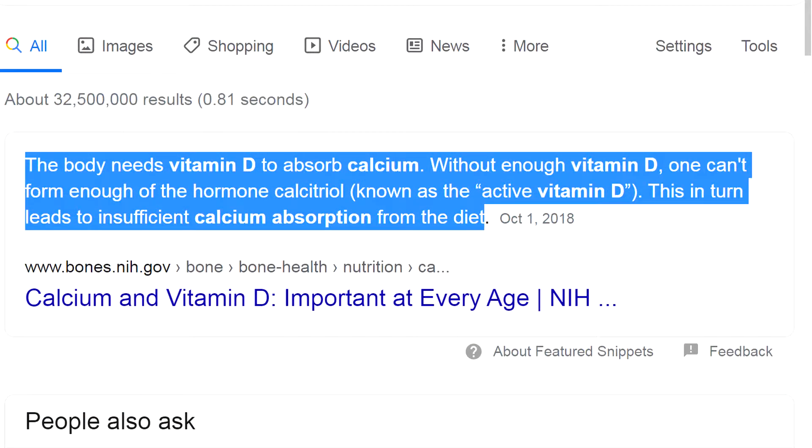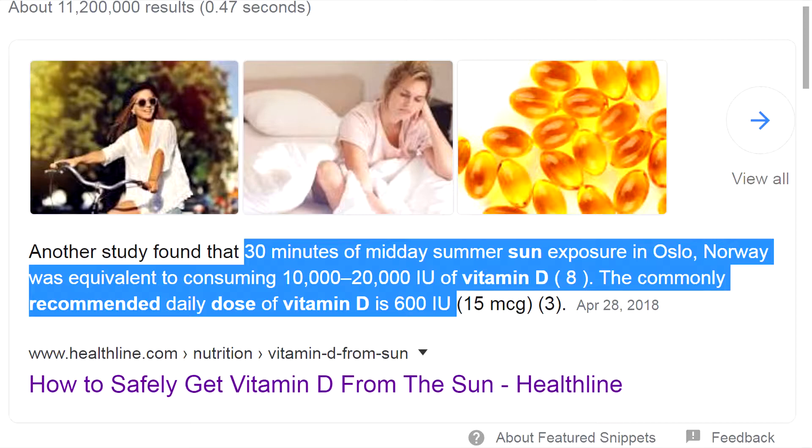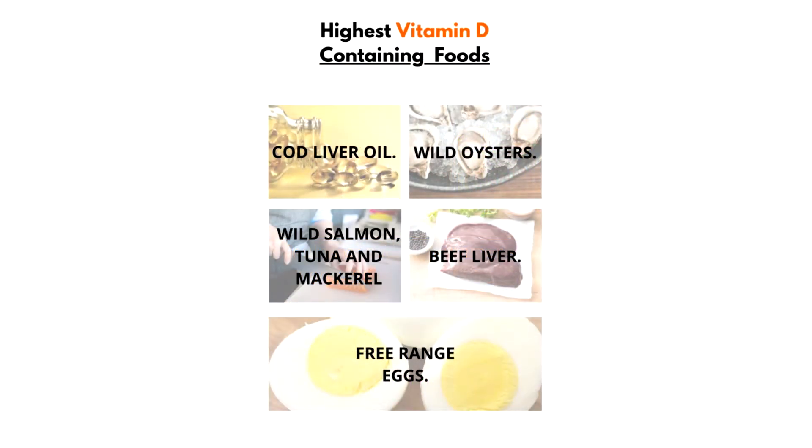Note that taking Vitamin D3 in combination with K2 is vitally important as D3 is needed for proper calcium absorption. The best way for us to get D3 is going to be from the sun. However, some foods that contain the highest amounts of this will be Cod Liver Oil, Wild Oysters, Wild Fatty Fish such as Salmon, Tuna and Mackerel, Organic Grass Fed Beef Liver, and Organic Eggs.